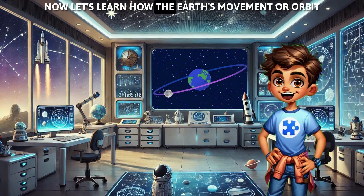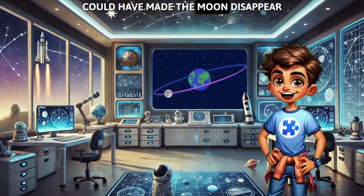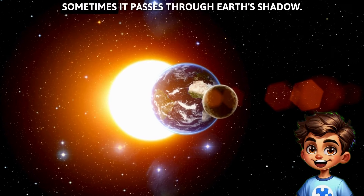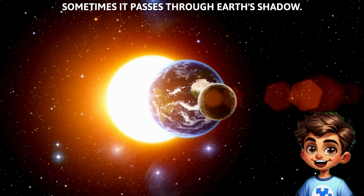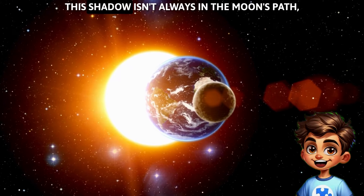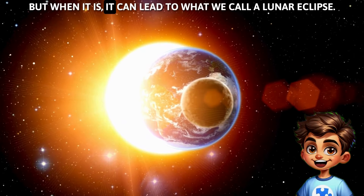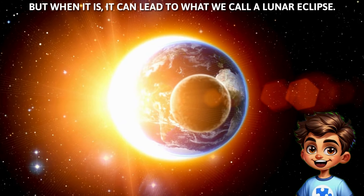Now, let's learn how the Earth's movement, or orbit, could have made the moon disappear. As our moon orbits Earth, sometimes it passes through Earth's shadow. This shadow isn't always in the moon's path, but when it is, it can lead to what we call a lunar eclipse.